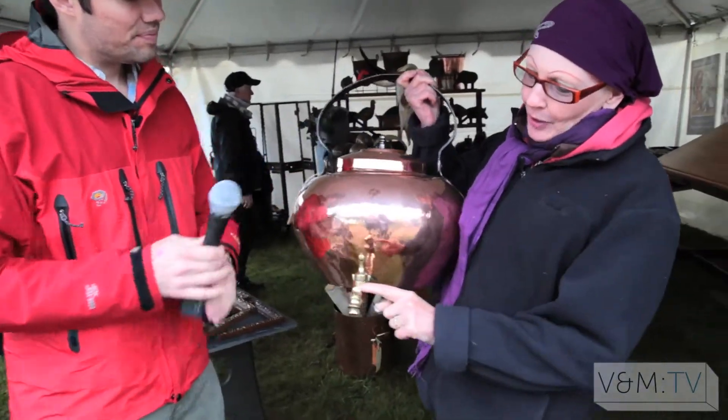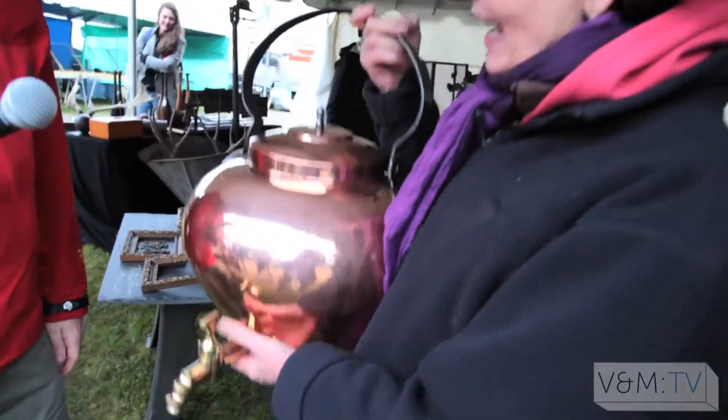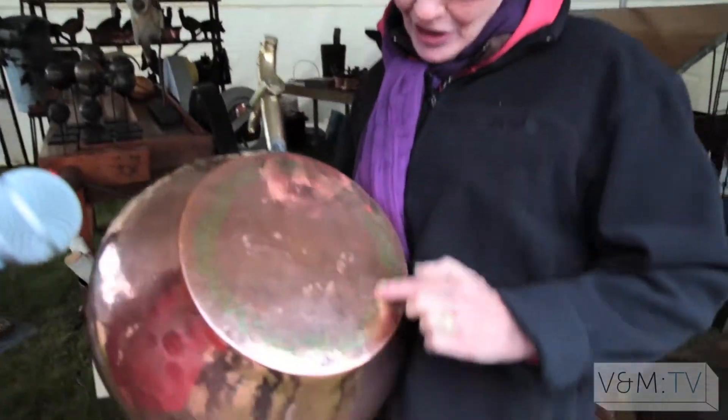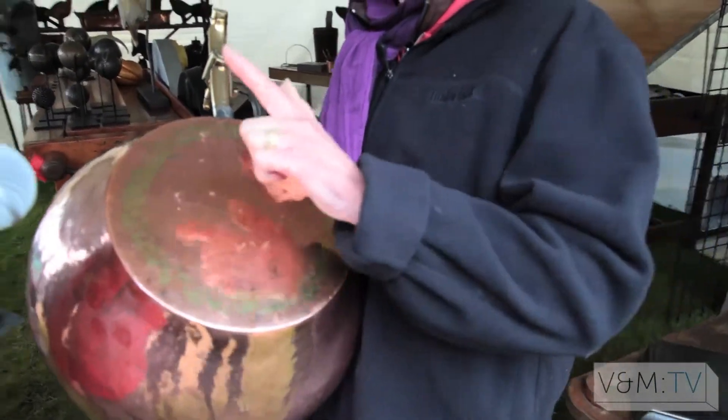What I loved about it is the great gargoyle face it has on the spout and the great brass coated tongue and groove — what's that called? Not tongue and groove. Dovetailing.